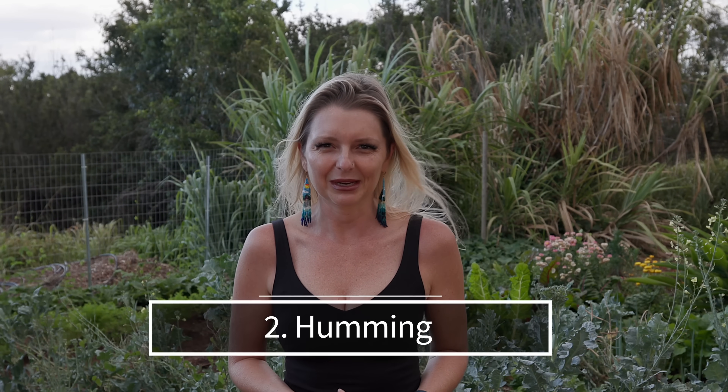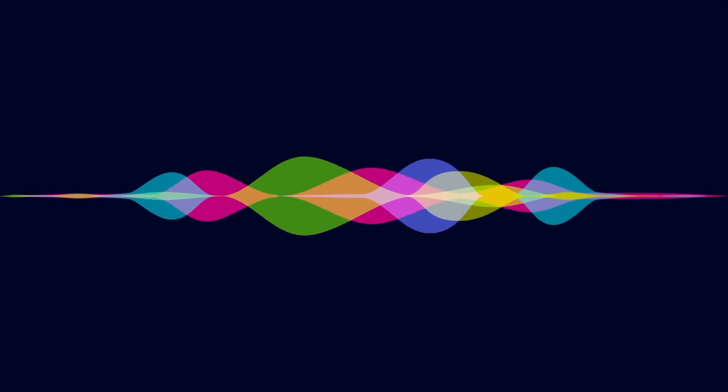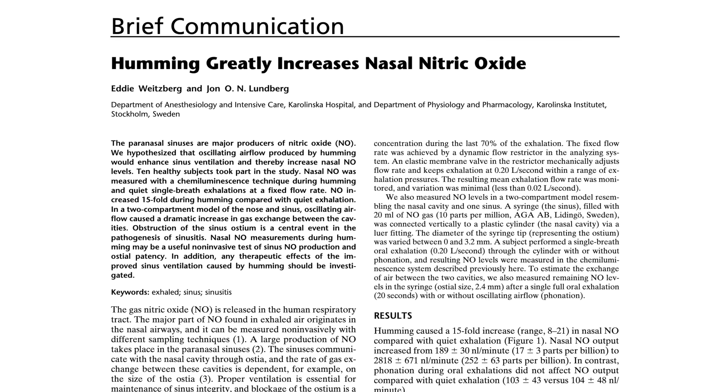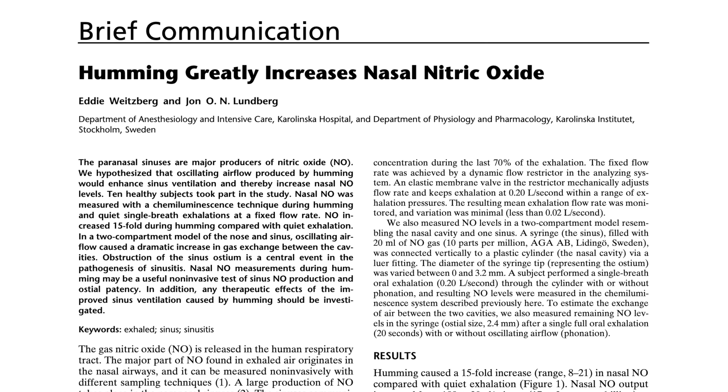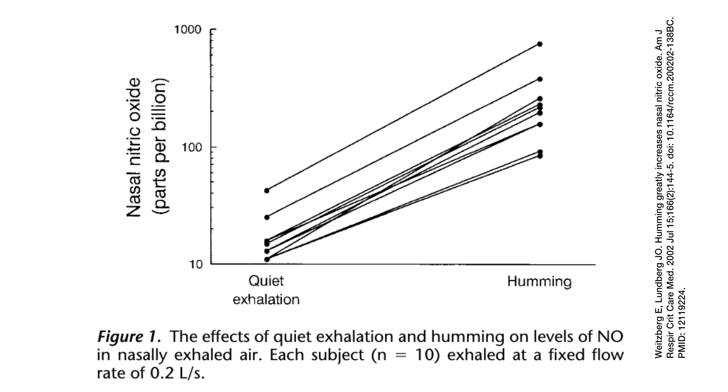Number two: humming. I did a whole video on this — it's linked below. Like we just discussed, our paranasal sinuses are nitric oxide factories. This region produces NO continually, and when we breathe through our nose, we transport this beneficial molecule straight to our lungs. Researchers have discovered that humming amplifies the production and release of nitric oxide. Humming creates a resonating sound wave, and this vibration increases airflow oscillation in the sinuses, leading to a surge in nitric oxide release. In fact, a 2002 study published in the American Journal of Respiratory and Critical Care Medicine found that the airflow oscillations caused by humming resulted in a 15-fold increase in nitric oxide release.